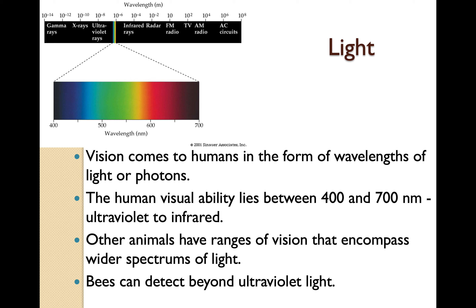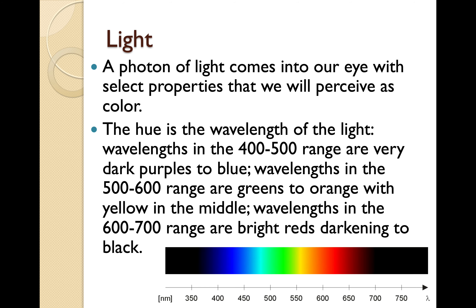Other animals have ranges of vision that encompass wider spectrums of light. Bees can detect beyond ultraviolet light, and that is how they can follow a path flown by another bee. They can see a pollen trail. A photon of light comes into our eyes with select properties that we will perceive as color.